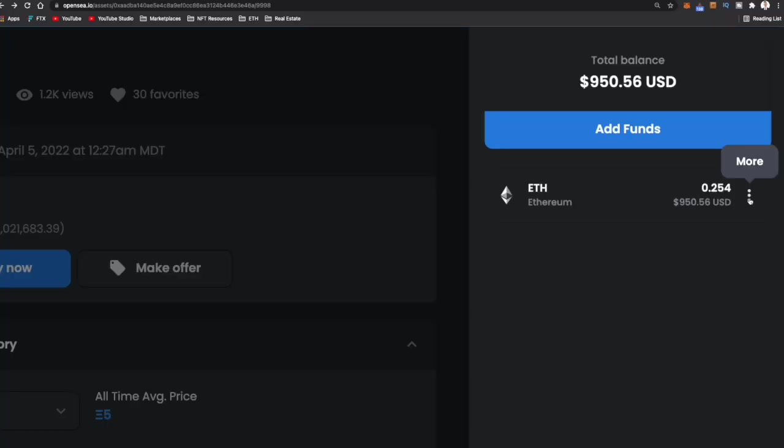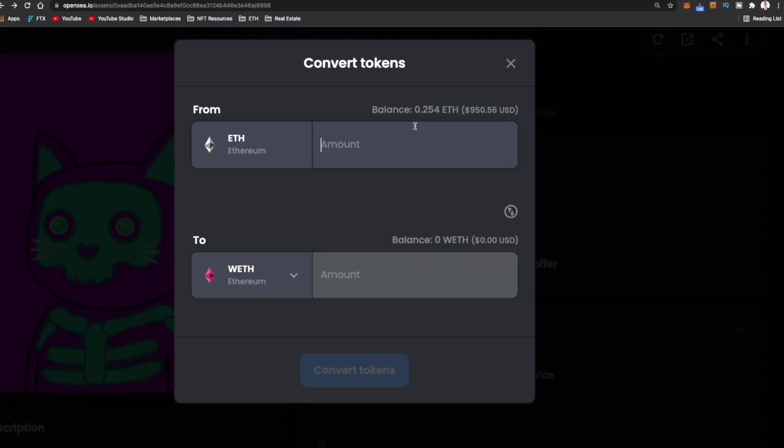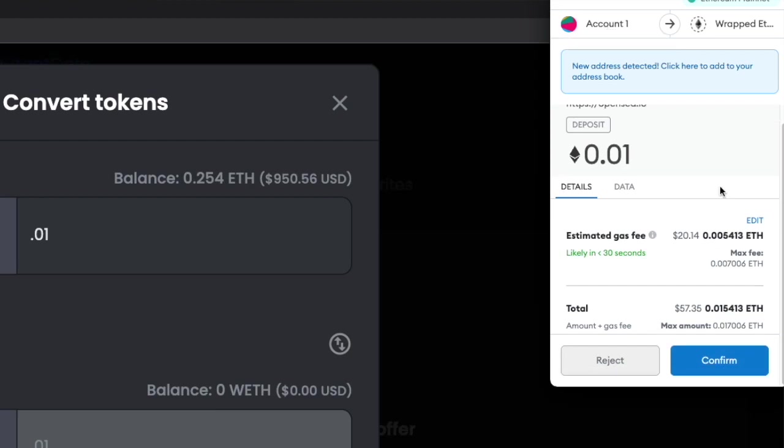To convert Ethereum to wrapped Ethereum, come up to the top right-hand wallet section, click on the three little dots, and hit wrap. You'll get a window showing your balance, and you'll be able to put in how much Ethereum you want to wrap — say 0.01 Ethereum, turning that into 0.01 wrapped Ethereum — then click convert tokens. Because you're working with Ethereum and on the blockchain, there will be some gas fees. The MetaMask window will pop up saying you're going from account one to wrapped Ethereum, with an estimated gas fee of $20 or 0.005 Ethereum, making the total 0.015 Ethereum. You can also go from wrapped Ethereum back to normal Ethereum through the same process. Make sure you have wrapped Ethereum if you want to make offers, because that's the only way.